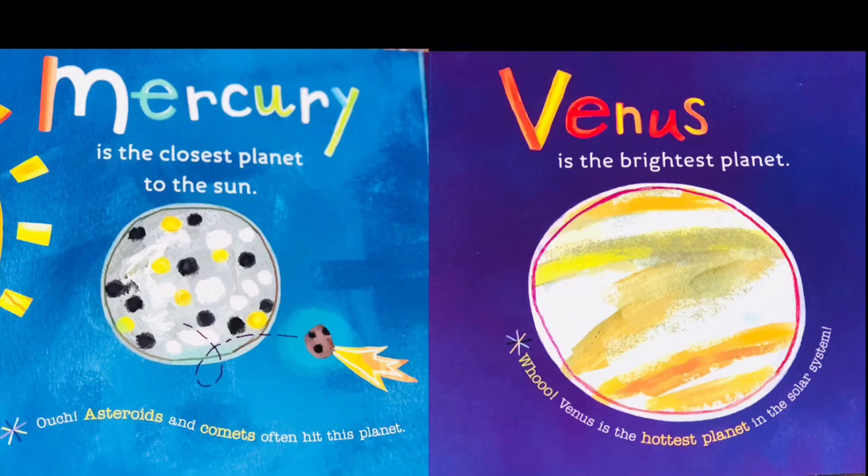Mercury is the closest planet to the Sun. Asteroids and comets often hit this planet. Venus is the brightest planet. Venus is also the hottest planet in the solar system.